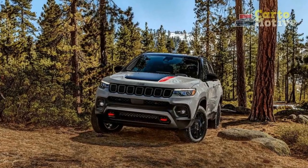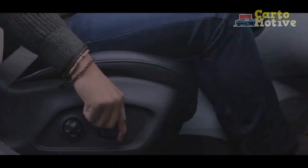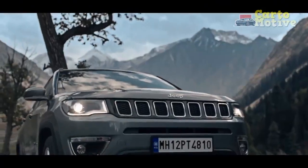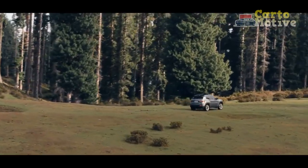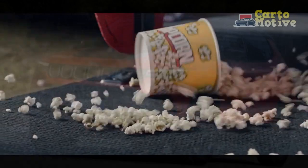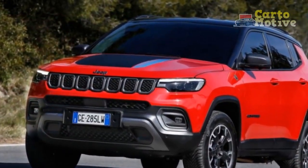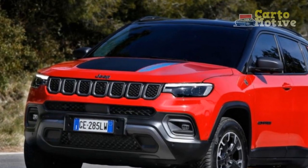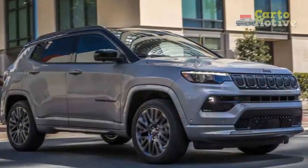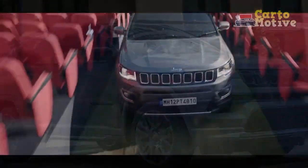Handling-wise, the 2023 Compass offers a driving experience much like any other compact crossover SUV — secure and stable, but not very communicative via its admittedly decently weighted steering. There is commendably little body roll, but pushing too hard in corners sees safe understeer and stability control intervention. This likely won't bother most drivers, though those looking for dynamic thrills beyond the new engine may be disappointed.